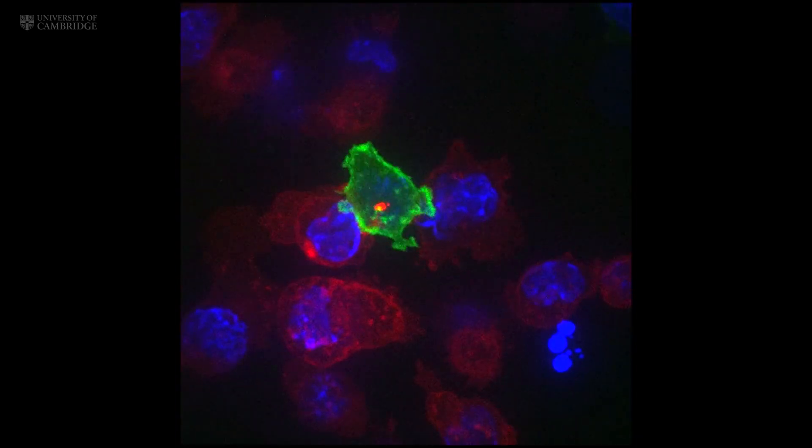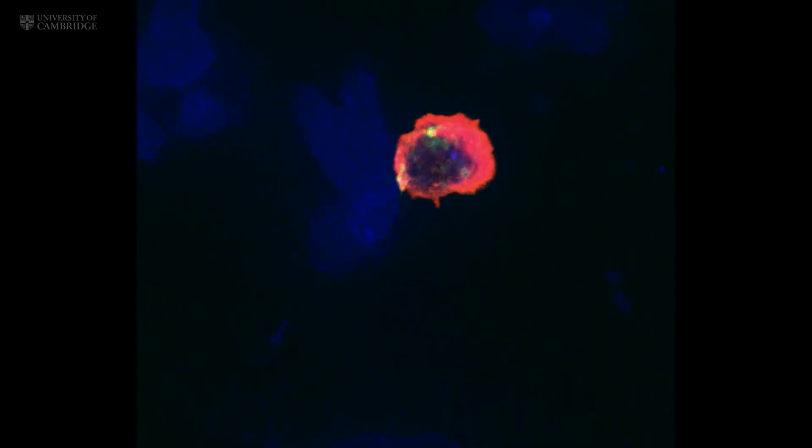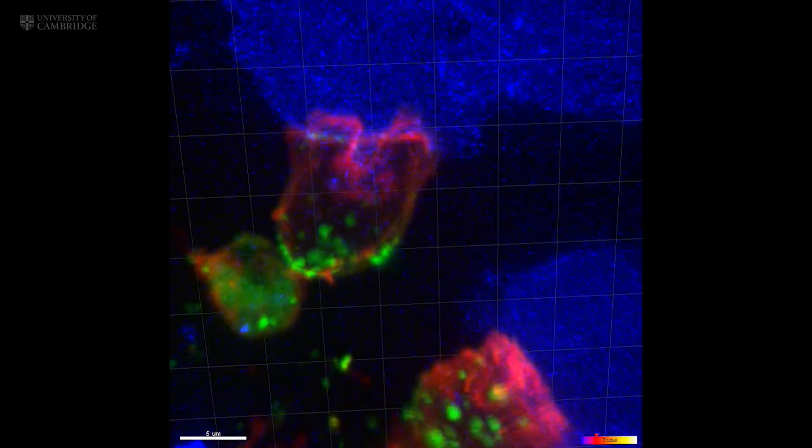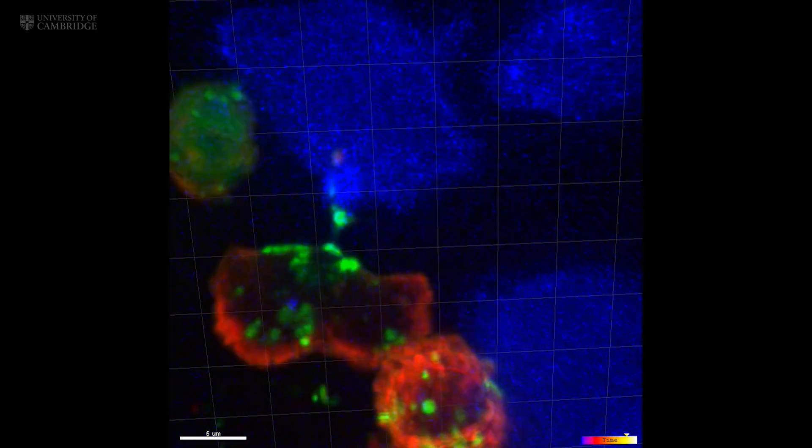They patrol our bodies, identifying and destroying virally infected and cancer cells. And they do so with remarkable precision and efficiency.